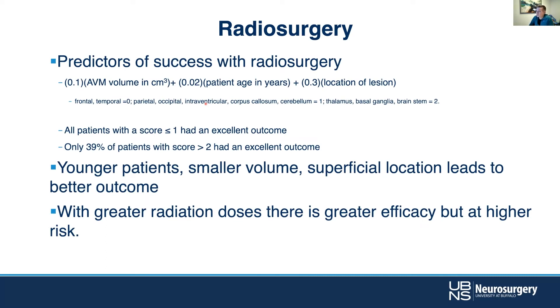Predictors of success — there's a useful equation where AVM volume correlates with success, patient age correlates with success, and lesion location correlates with success. Younger patients, smaller volumes, and more superficial location are going to portend a better outcome. Perhaps no surprise there.